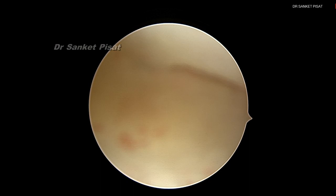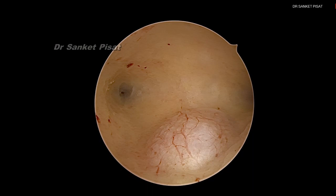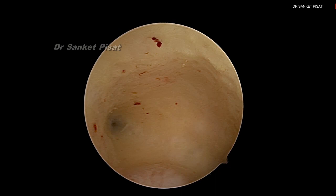The instrument being used is a 2.9 mm telescope with a Bettocchi sheath, and the surgery is being performed under regional anaesthesia — spinal anaesthesia. As we go inside, we can clearly see the fibroid over the posterior wall, the ostium on one side and the ostium on the other side.